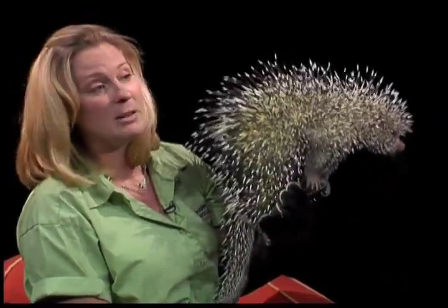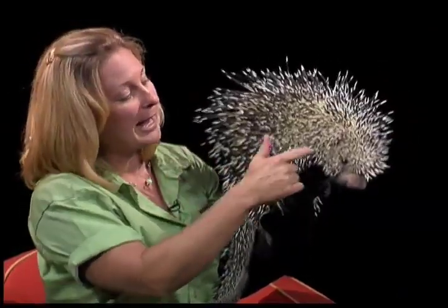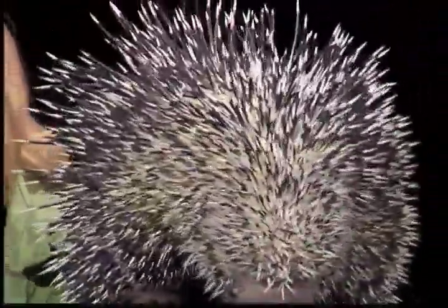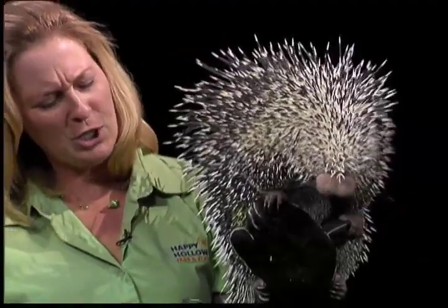Everybody needs to see a porcupine nose up close — that nose is amazing. It looks like he's smelling, the little whiskers are going. Porcupines have very poor eyesight, so he relies on a sense of smell and his gigantic ears. He is covered in 15,000 quills. These quills are made of the same thing your fingernails are made of — a protein called keratin — and at the end of each quill is a barb. These barbs are made for going into the enemy and sticking in. I've got a few quills on my shirt, but luckily they haven't gone far enough.